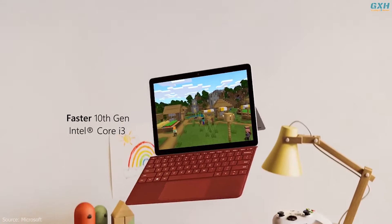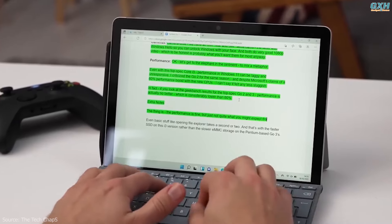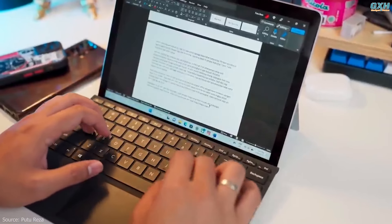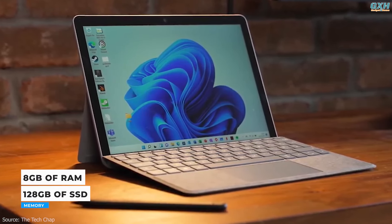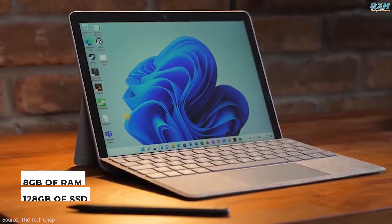The Surface Go 3 is powered by the Intel Core i3-10100Y. These may not be as powerful as a premium laptop, but they'll still handle web browsing and document writing just fine. You can configure up to 8GB of RAM and a 128GB SSD for storage, which is definitely recommended if you can afford it.